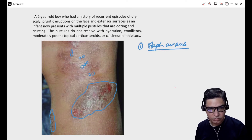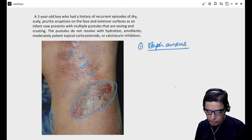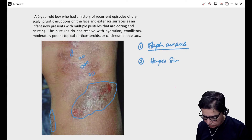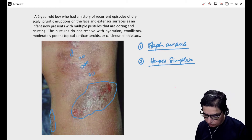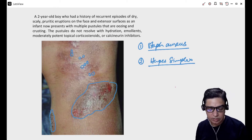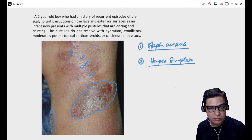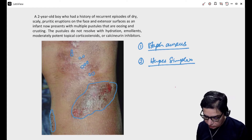Why? Because Staphylococcus aureus is one of the normal commensals of the skin. As the skin breaks and the immune system goes down, it gets an opportunity to infect the skin. Number two is herpes simplex, and herpes simplex gives what we call eczema herpeticum — a widespread viral infection of the eczematous lesions — and that can sometimes be life-threatening as well.